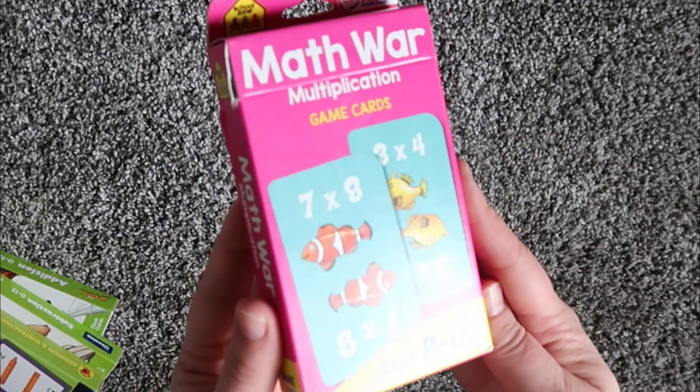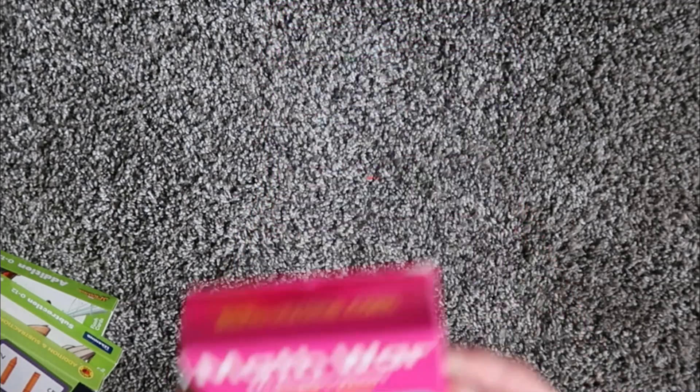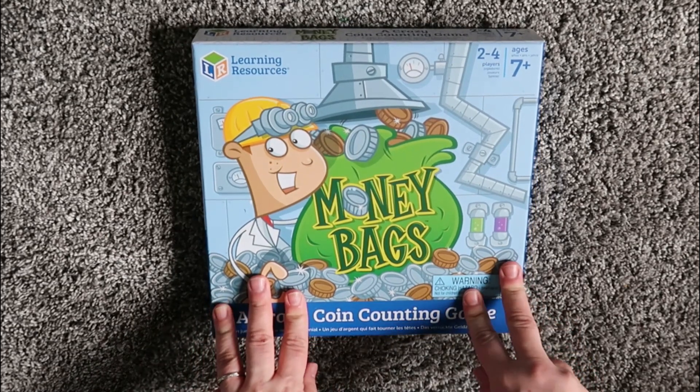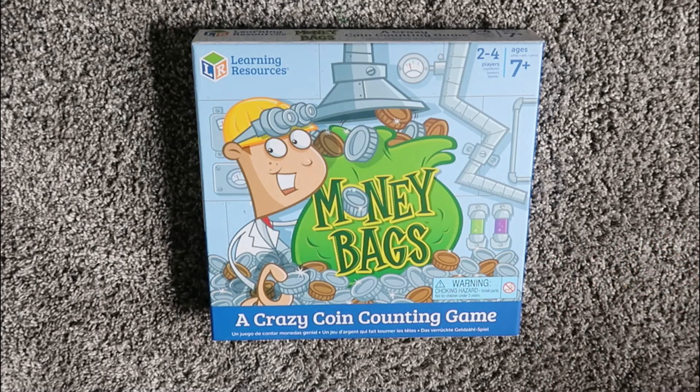For my oldest, I got the Math War game as well, but his is the multiplication version. I also want to mention that we love incorporating different games like the Moneybags game. We have lots of other printable games we like to use for math. I actually did a video about different games — primarily math games — that we like to use in our homeschool, and I will link that up there as well.